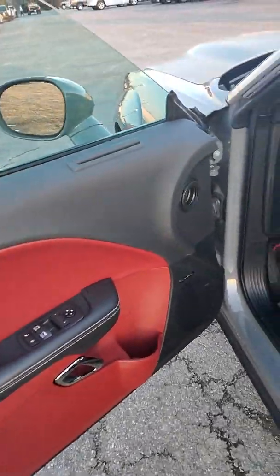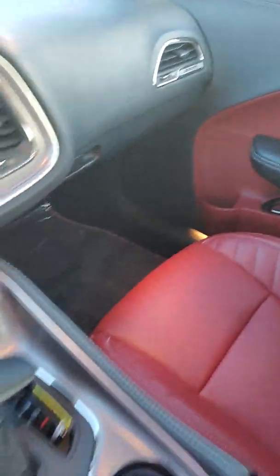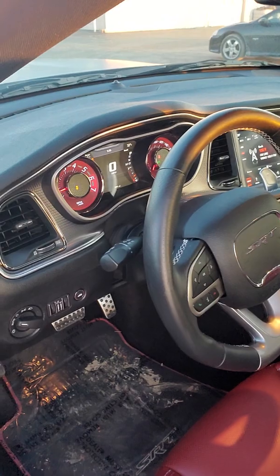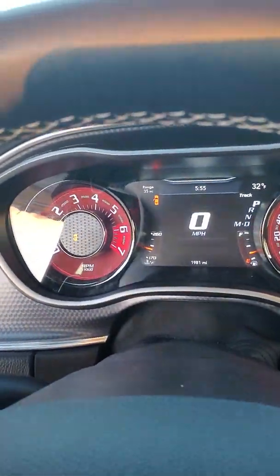That red interior is awesome. Harman Kardon radio system. Leather's in great condition. There's no smoke odors that I can detect. The leather in the back is looking good. I've got 1,981 miles on it.